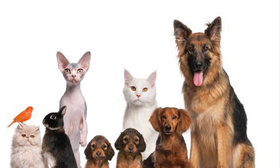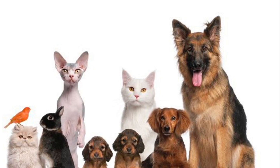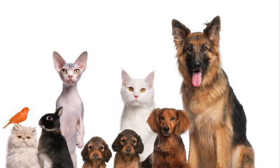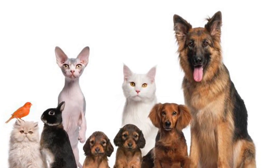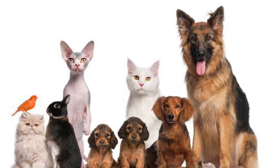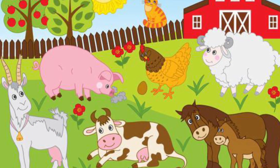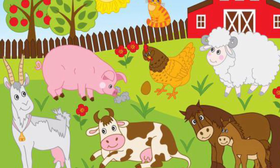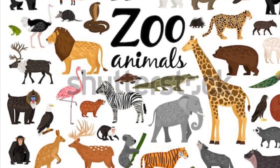When animals are cared for by humans, they are no longer in their natural habitat, and we are responsible for looking after them as they cannot look after themselves. We keep animals as pets, some animals on farms, and some animals are kept in zoos. All of these animals need to be cared for in different ways to make sure that they have a happy and healthy life.